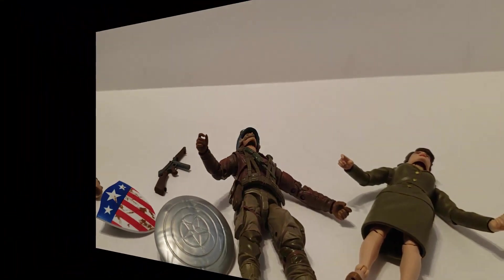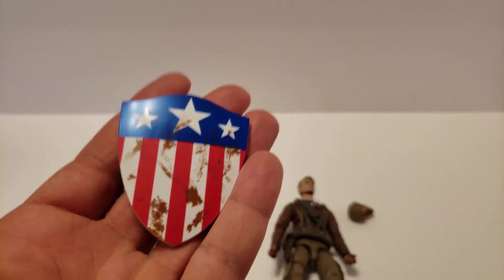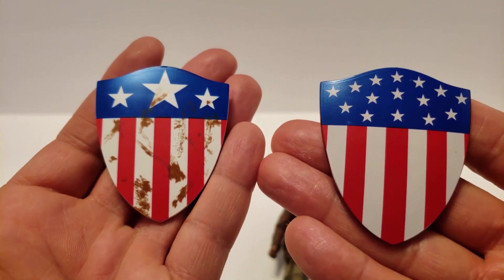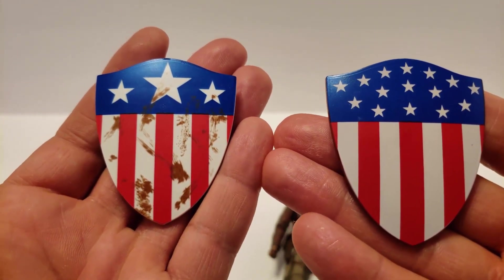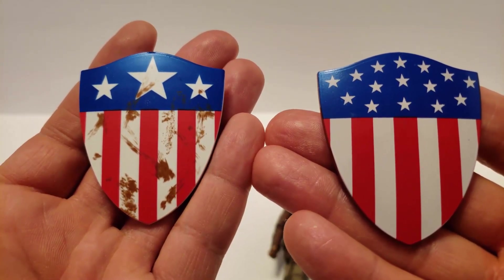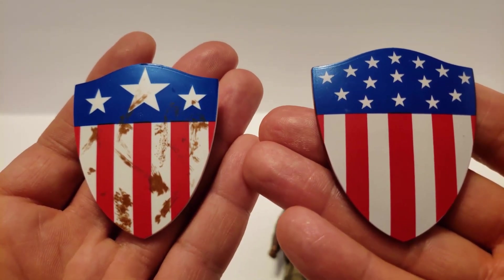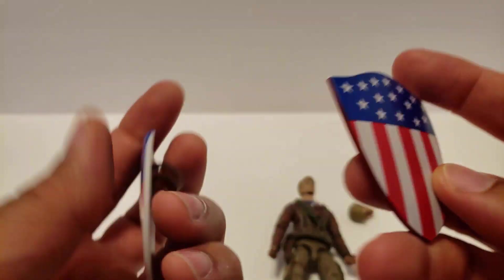Let's compare the two caps. So here's the shield that came with this set, and here is the shield that came with the motorcycle set. There are different paint jobs on the shield — one has the three stars and one has the multiple stars. Comic book and movie — duh. Same shield mold but different paint job.